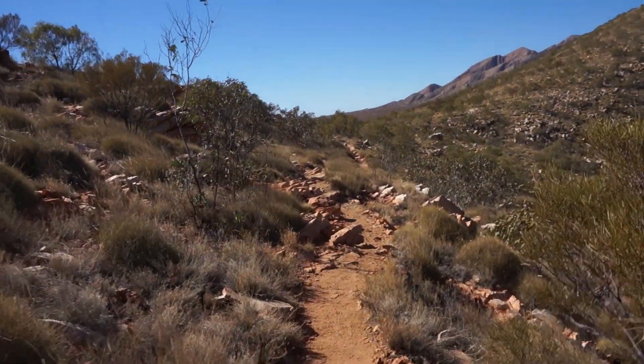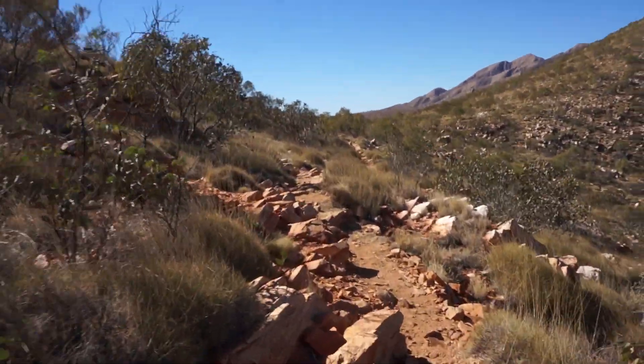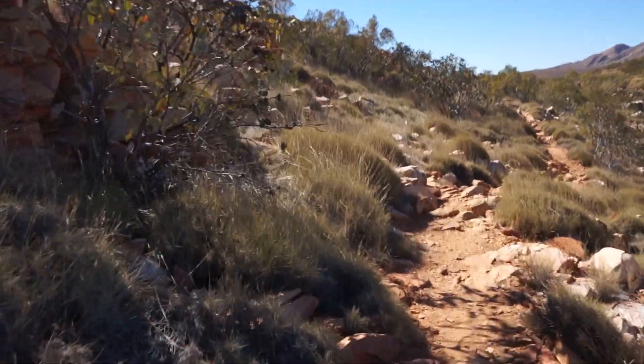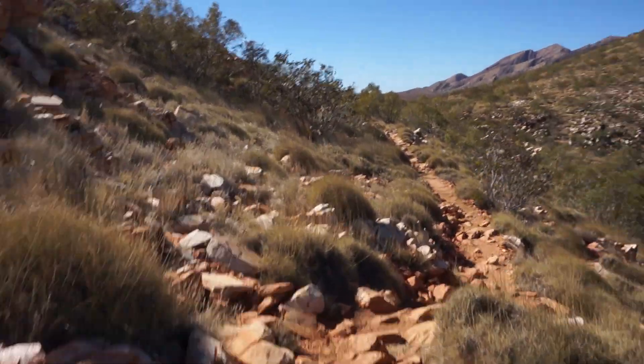It also makes a good day hike — you could even drive from Alice Springs out here, do the day hike, and drive back again. There are also two campgrounds out here which are car-based. Excellent day and a good trail.